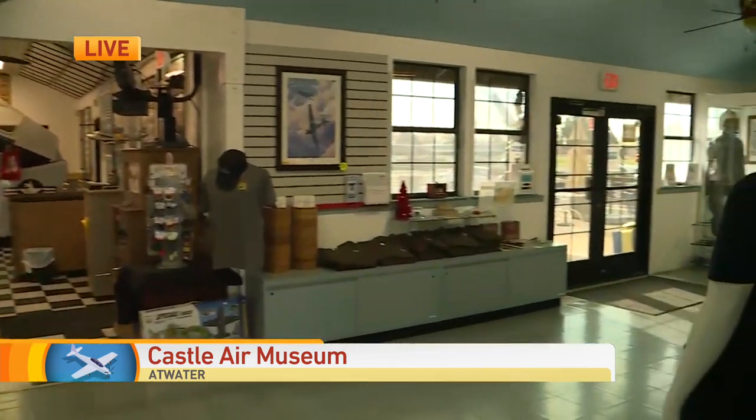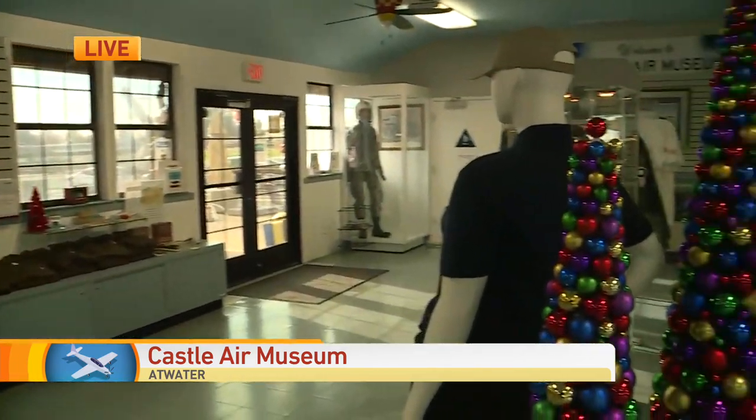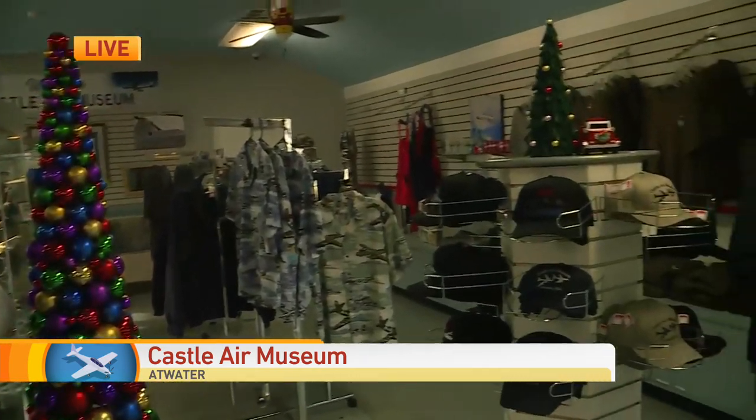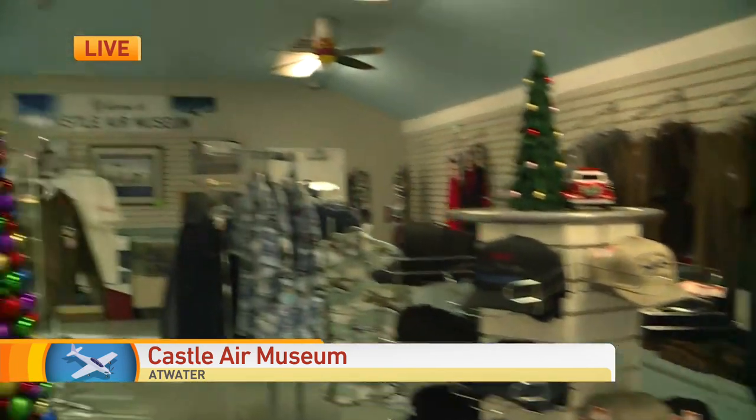We get about 4,000 school children a year through here from throughout the San Joaquin Valley. It's very important that they know from whence we came, our history, and how important it is not to forget it and not to repeat it. Very important.